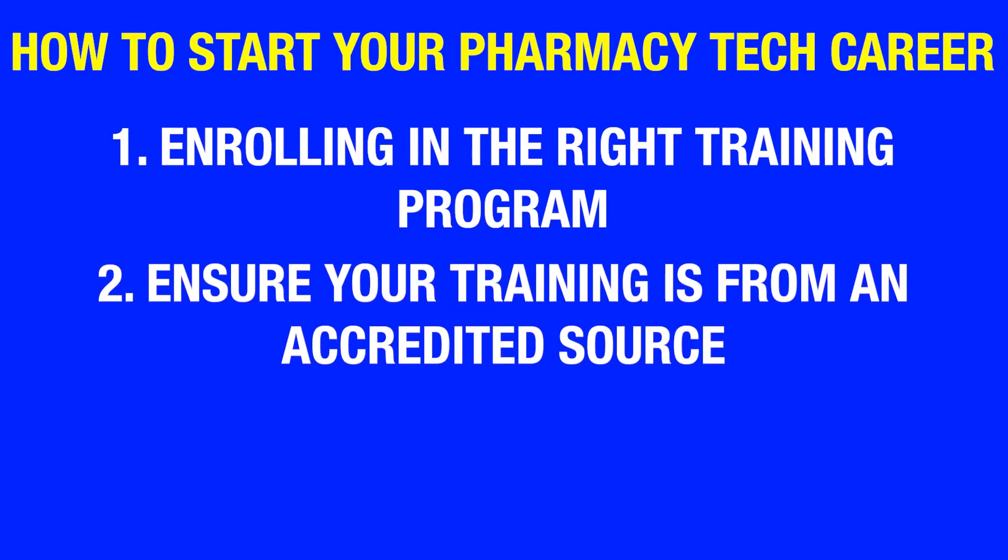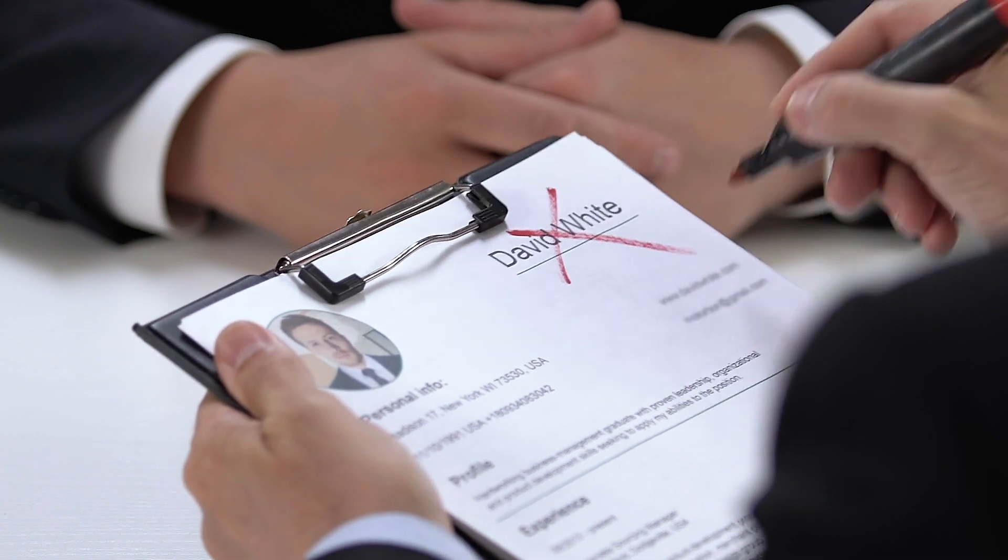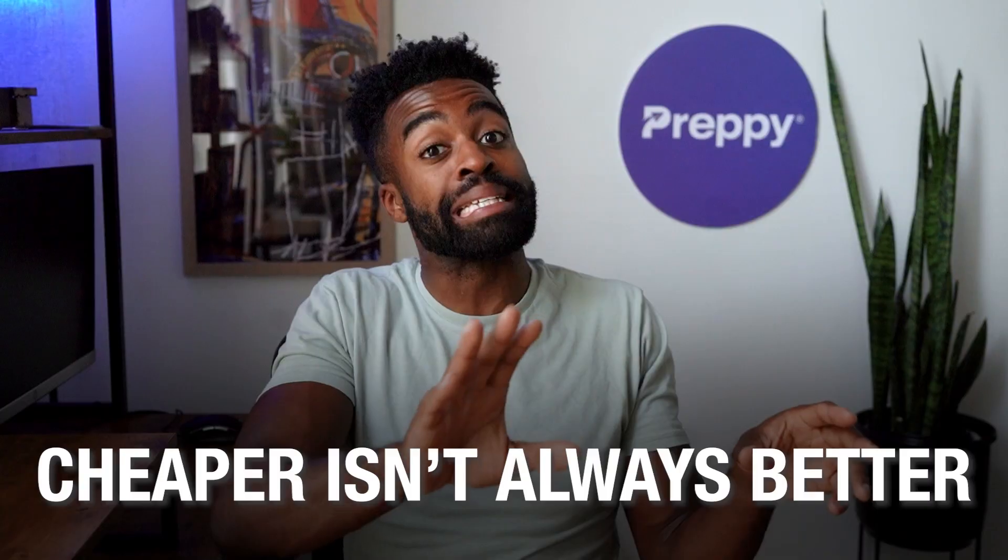Number two: ensure your training is from an accredited source. This one is incredibly important. Just picture this — you are in an interview and the employer notices that you received your training from an unaccredited place or an organization they have never heard of. That could raise huge red flags in the eyes of an employer. Sometimes students are tempted by local classes that are comparatively cheaper, but cheaper isn't always better, as it could create difficulty when seeking employment. Make sure your pharmacy tech training is from an accredited source.